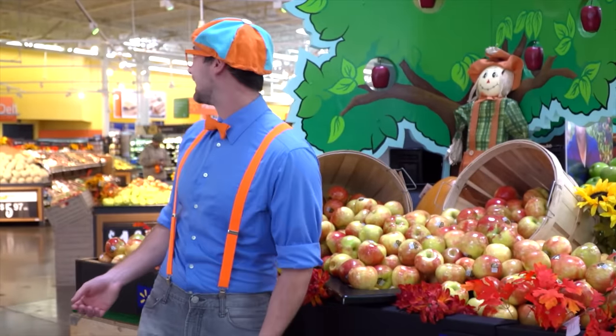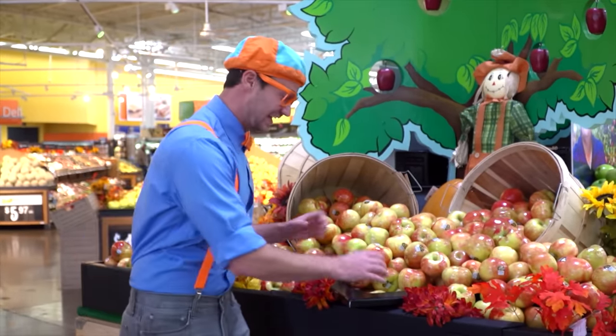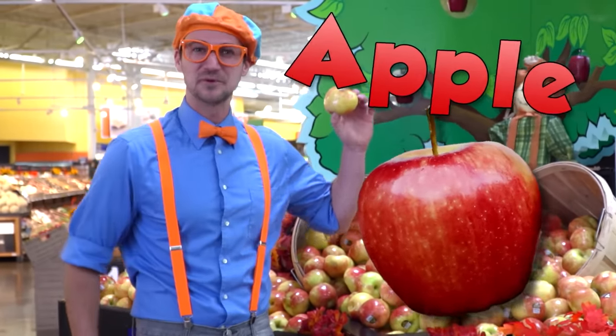Look at where I'm at! I'm at a super center. But look at what it is — it's a delicious apple! I wonder how this apple got here.